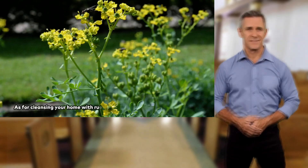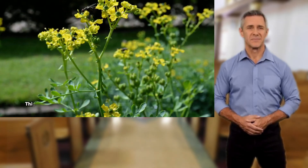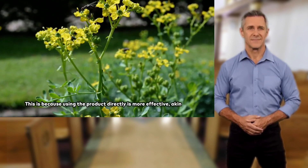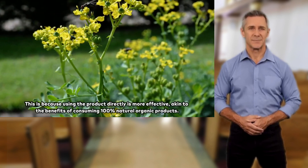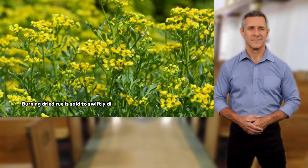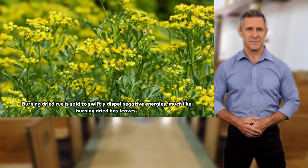As for cleansing your home with Rue, the more dried Rue you use, the better. This is because using the product directly is more effective, akin to the benefits of consuming 100% natural organic products. Burning dried Rue is said to swiftly dispel negative energies, much like burning dried bay leaves.